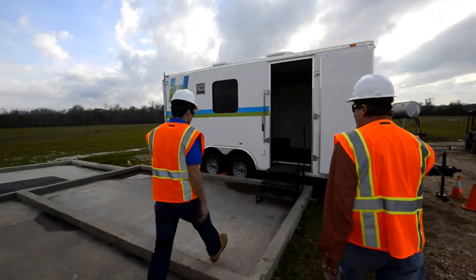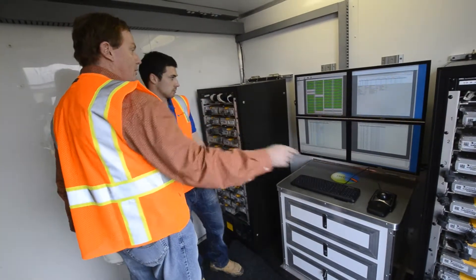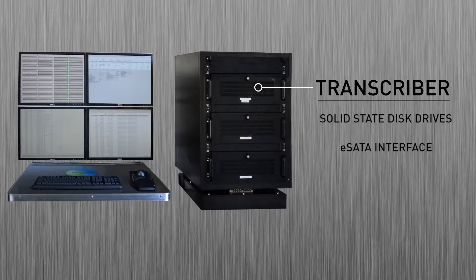In this demo trailer, there is a purpose-built data download and battery charging rack that simplifies handling of batteries and field stations. The transcriber, also found here, includes a RAID array for storing seismic data. Solid-state disk drives are used for improved reliability and performance, and the transcriber contains an eSATA interface to allow connection of removable disks for delivery of data off-site.